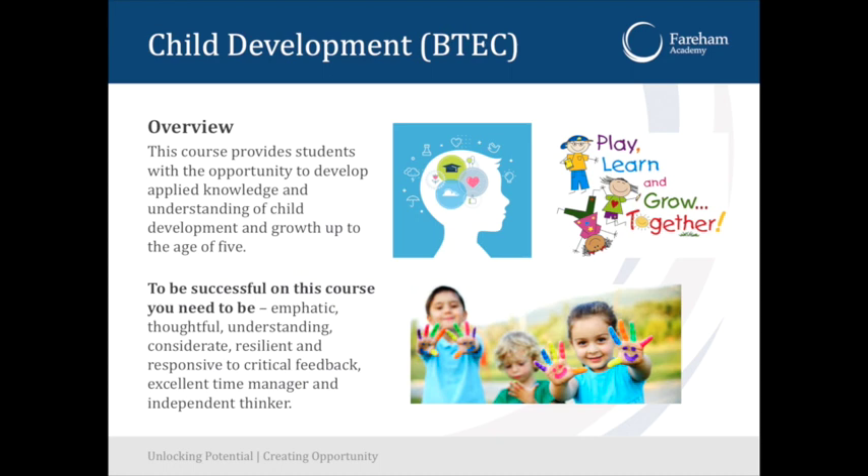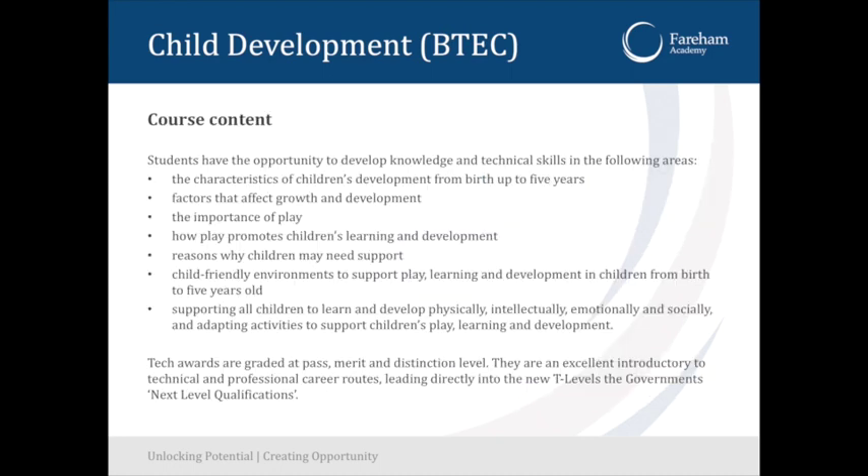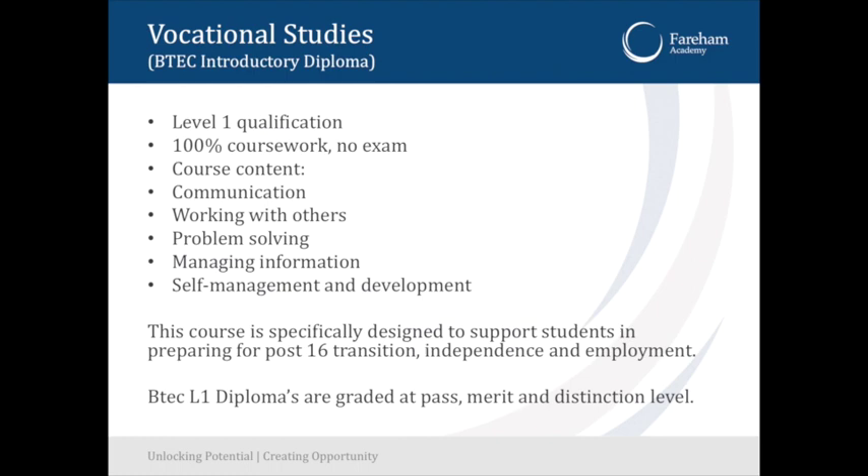We've got Child Development, which we started doing in year 10 this year for the first time in a few years, led by Mrs K — an absolutely fantastic course that the children in year 10 are really enjoying. Anybody interested in jobs in the nursery industry or working with young children should definitely consider it. Vocational Studies is a subject where we will choose specific students for whom it is suitable. If you haven't been approached, it's not the qualification for you — it is a level one qualification, not level two.